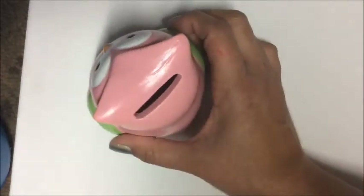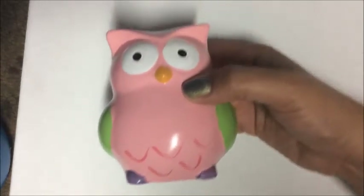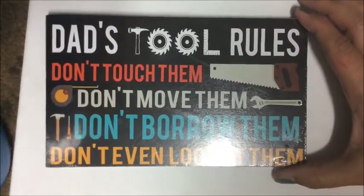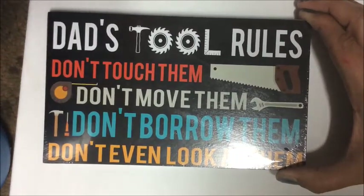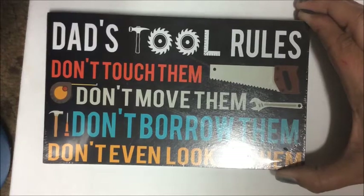I found a beautiful little pink, green, and purple owl that's actually a piggy bank — a great little accent for my daughter's room. For my husband's garage, I found a cute sign that reads: 'Dad's Tools — Rules: Don't touch them, don't move them, don't borrow them, don't even look at them.'